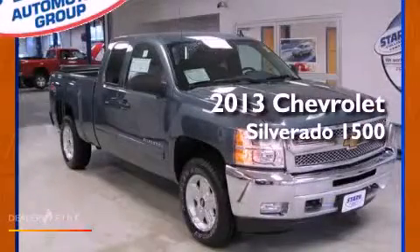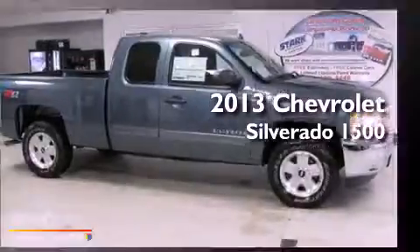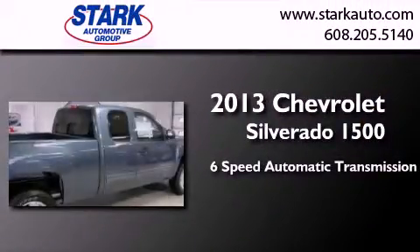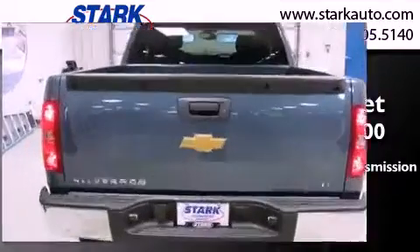This is a brand new 2013 Chevrolet Silverado 1500. This truck has a 6-speed automatic transmission, a 5.3-liter V8, and the added capability of 4-wheel drive.